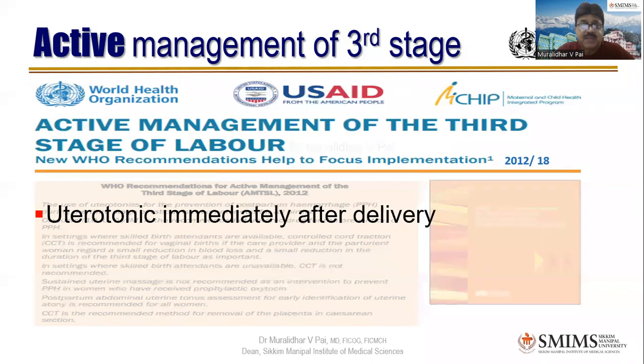Number one is a uterotonic immediately after delivery. Usually we say at the time of delivery of the anterior shoulder of the baby, because that's when the cervix is nicely dilated and won't contract easily. If you miss that timing, you can give within one minute of delivery of the baby. One enthusiastic intern — back when we used ergometrin — actually gave the injection to the anterior shoulder of the baby itself. You don't give it to the baby; you give it to the mother.